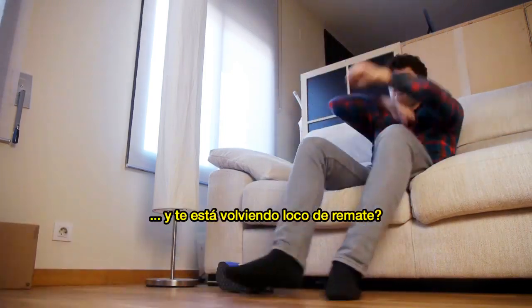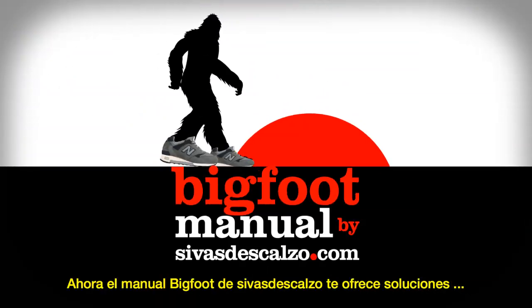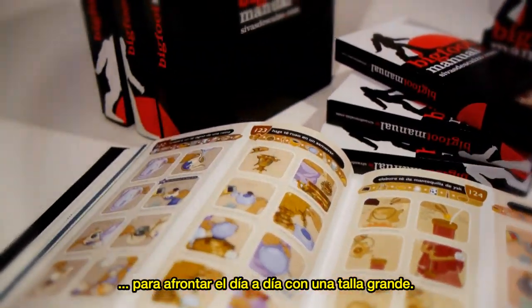Have the years of frustration from having big feet gotten so bad that you've lost your patience and feel like you're about to lose your marbles? Well, not anymore. Now there's Siva de Scalzo's Bigfoot Manual — the everyday solutions for people with large feet.